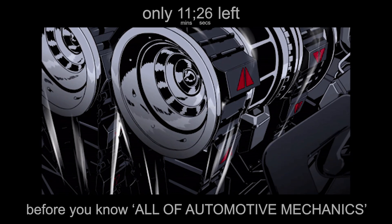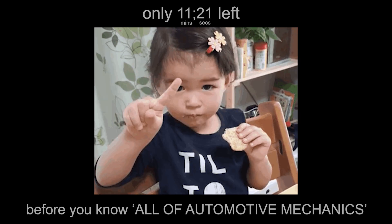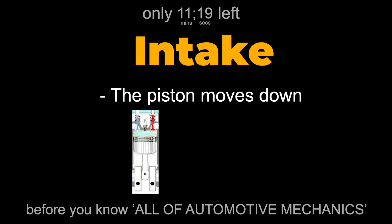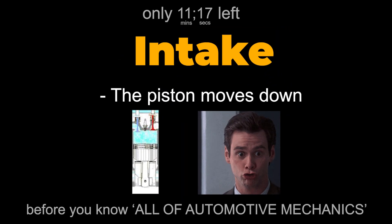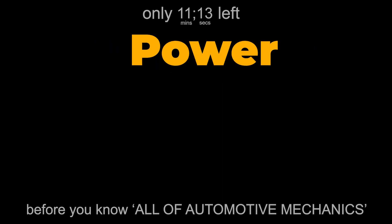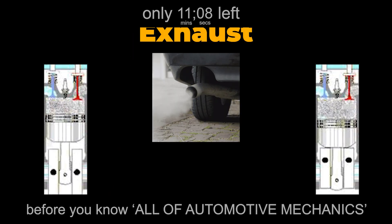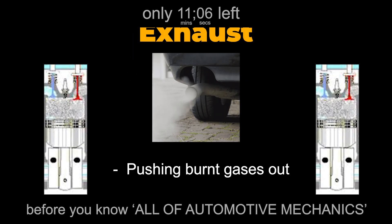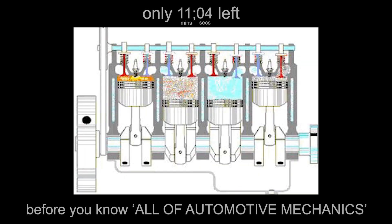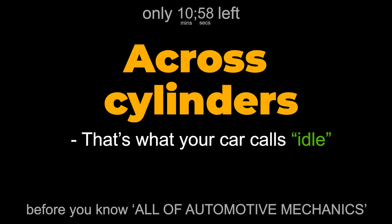Most modern engines run on the four-stroke cycle, a sequence so efficient it hasn't changed much since the 1800s. Intake: the piston moves down, sucking in air and fuel. Compression: it moves back up, squeezing the mix tight. Power: the spark plug ignites it — boom — the piston slams down. Exhaust: it moves up again, pushing burnt gases out. And before you can blink, it's already doing it again, thousands of times per minute, perfectly synchronized across cylinders. That's what your car calls idle.